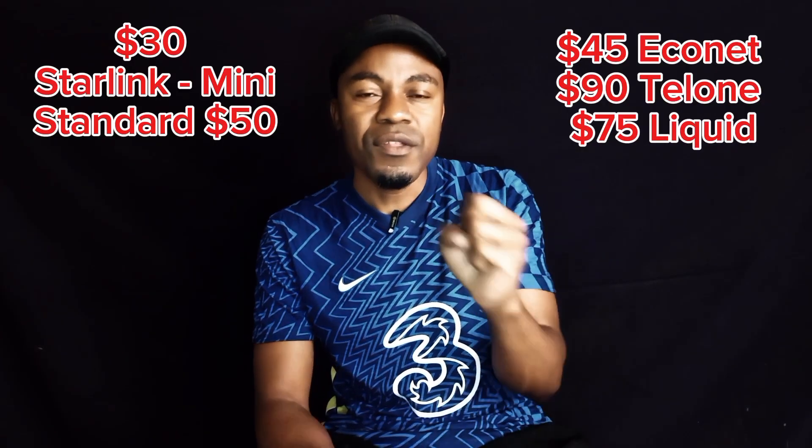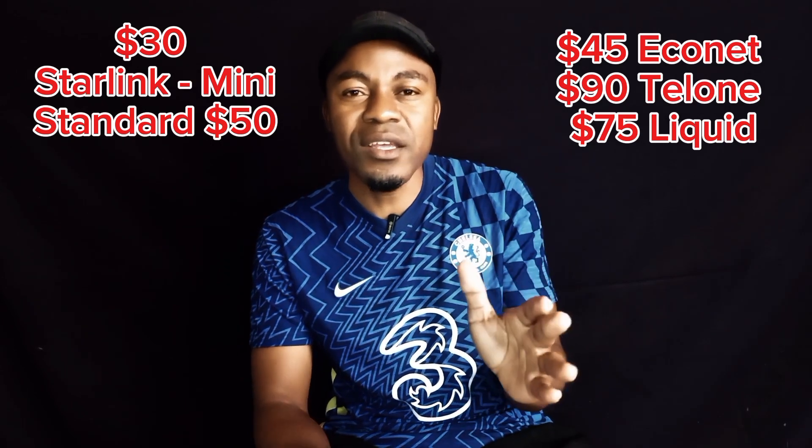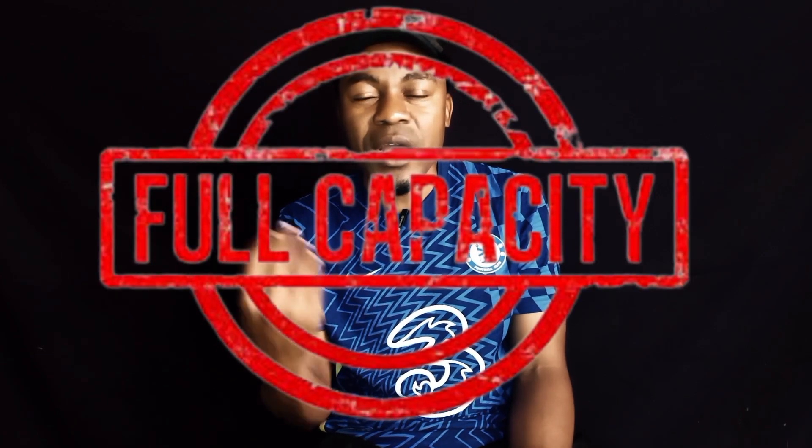Advantage number two versus other network providers: it is cheaper monthly. This cannot be overemphasized — it is cheaper. $30 data per month, and you can connect as many people as you can. With the standard kit, you can connect up to 100 people in an area. This could be great especially for neighbors — you can agree to share one Starlink and feed maybe 10 households. That becomes even cheaper monthly; you can get to pay something like $2 per month and you're getting unlimited data.